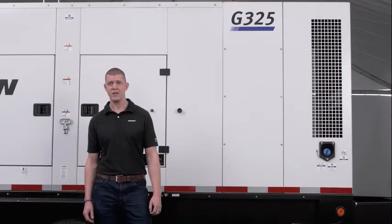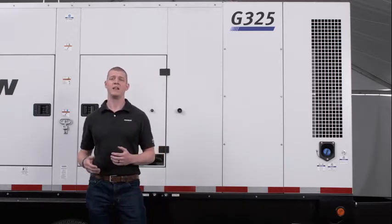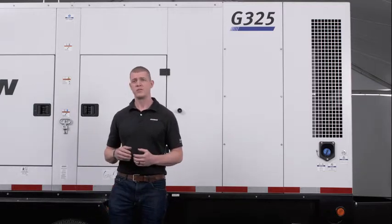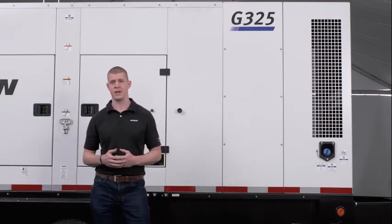Nick Harknett here at Doosan Portable Power, here to talk to you about Doosan's generator paralleling offerings. Doosan offers generator paralleling across many of our genset models. Paralleling allows you to connect multiple generators together to take on a new job, such as a large load or many small loads together at one job site.